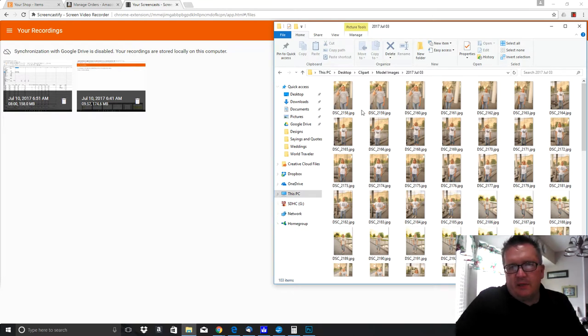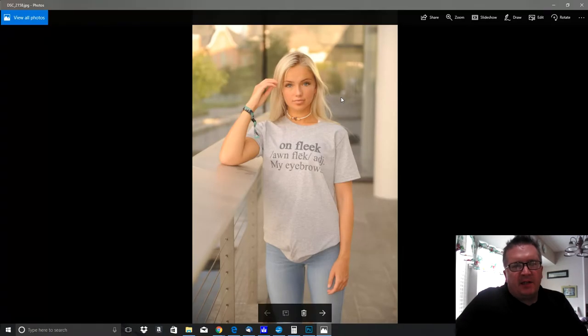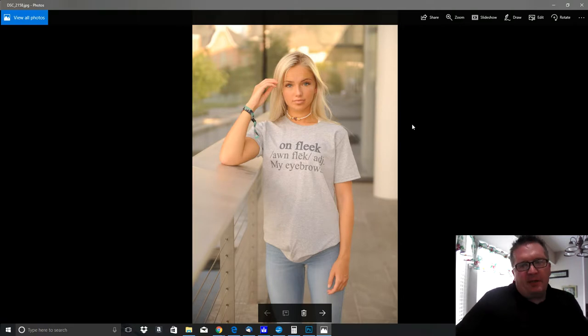Hey, this is Michael with DigitalTShirtShop.com. I thought I would take a minute and show you guys my last batch of model photos that came in. These are t-shirts that are split between my two websites: FamilyTShirtShop and DigitalTShirtShop.com.